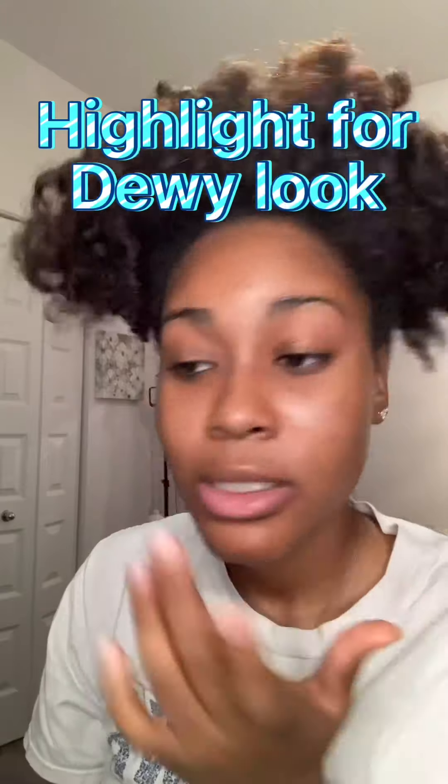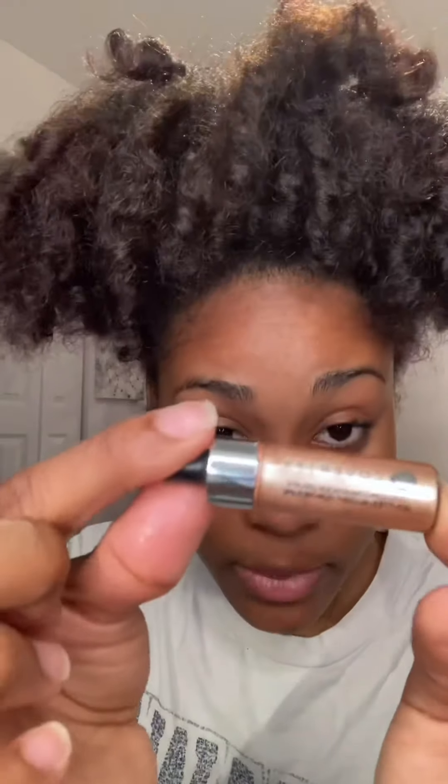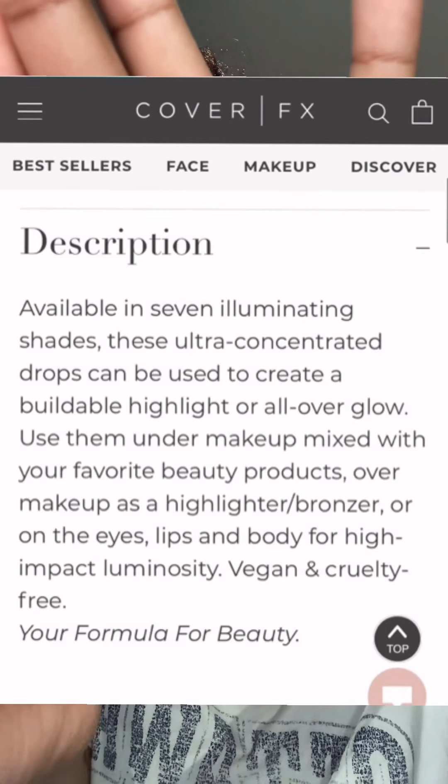Right after the serums I like to put on my liquid highlighter, because today I'm going for a dewy look and this gives that extra glow. It's strong, so I just take a little on my fingertips, rub it, and apply it. If you're going for a no-makeup look, this is perfect — put your serums, moisturizer, illuminator, highlighter, brush back your brows, add a lip gloss, and you're ready to go. Feel comfortable in your skin!